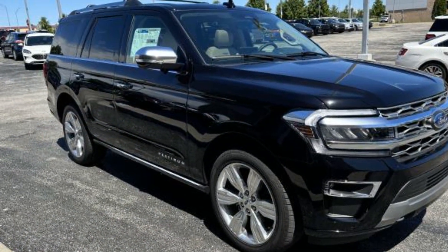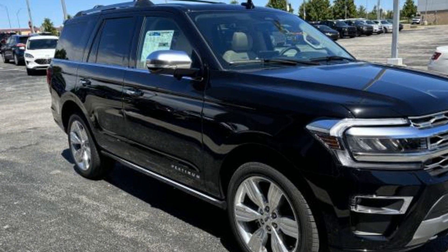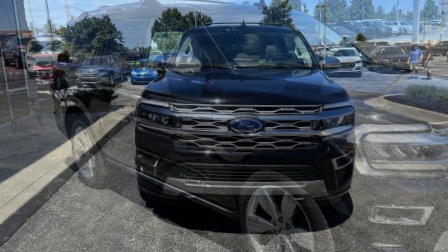Heated Side View Mirrors, Leather Seats, Panoramic Roof, Moon Roof, and Wood Grain Trim.